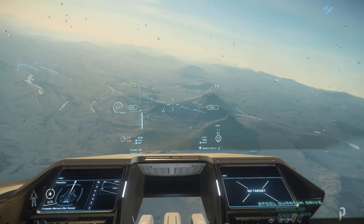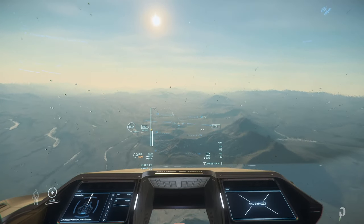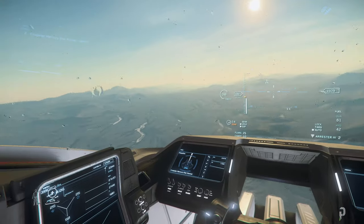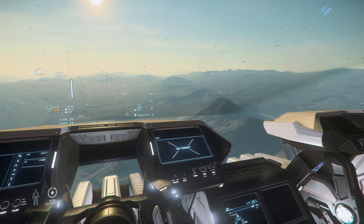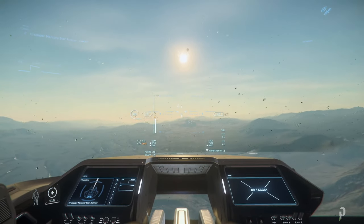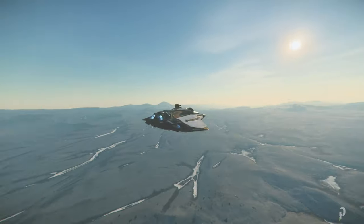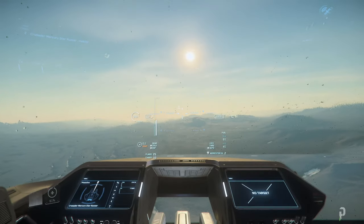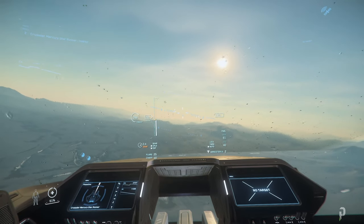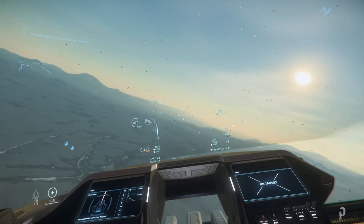Look at that — my hydrogen is just dropping like crazy. You really have to pay attention to that when you're in atmosphere. I think this ship is primarily meant to be in space. Unless they fix the hydrogen consumption rate, it's not well-suited for atmosphere because it burns through hydrogen so quickly.